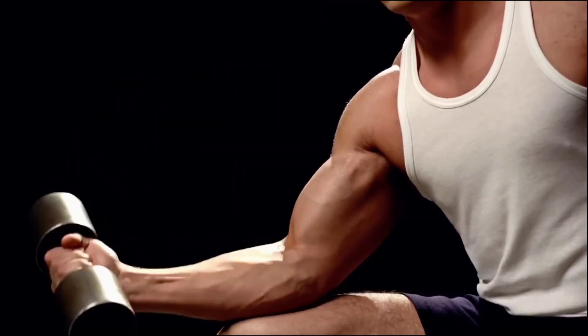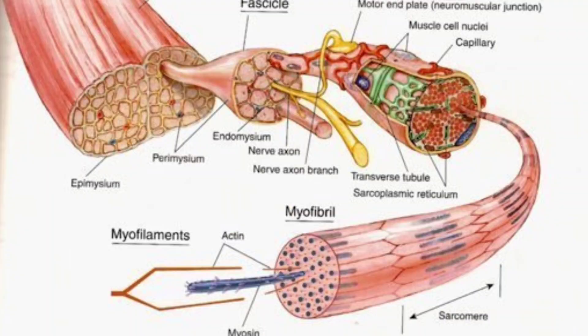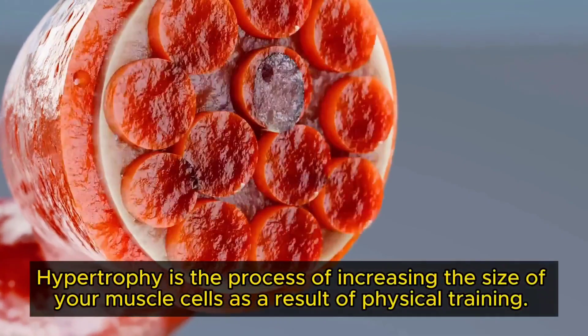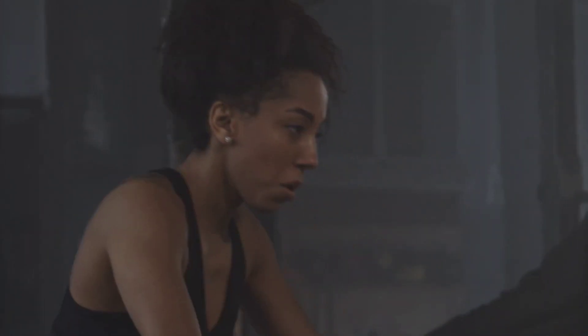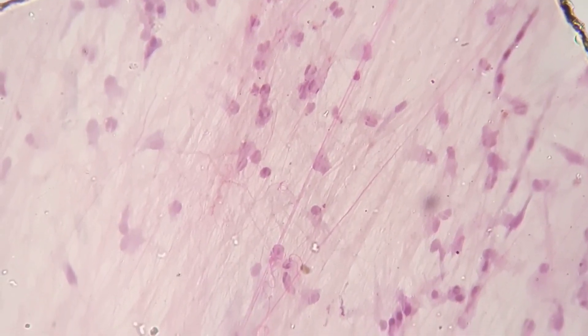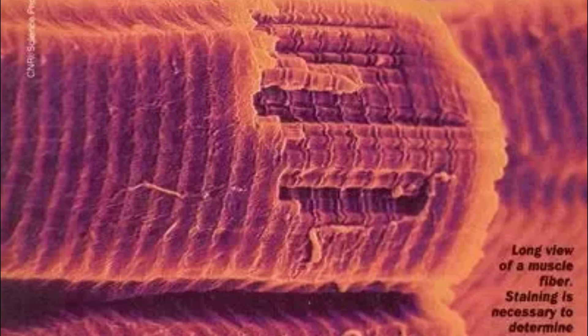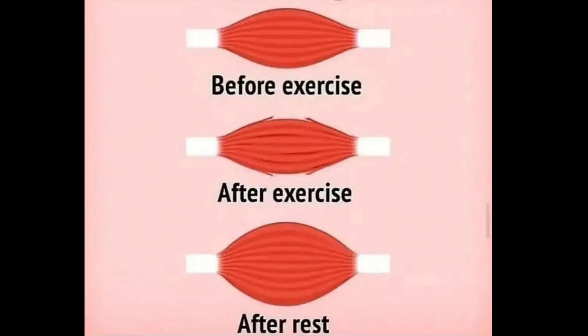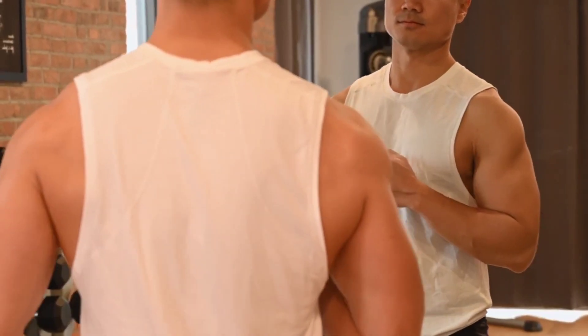At the heart of muscle building lies a fascinating biological phenomenon known as muscular hypertrophy. In simpler terms, hypertrophy is the process of increasing the size of your muscle cells as a result of physical training. As you lower and lift your body during a push-up, you place stress on your muscle fibers, resulting in tiny micro-tears. These micro-tears are actually crucial in starting the muscle-building process. As your body repairs them, it doesn't just patch things up to their original state — it rebuilds them to become stronger and larger than before, preparing you to handle even greater challenges.